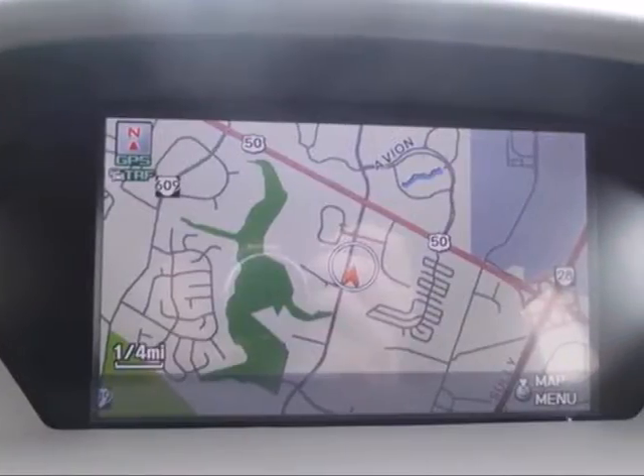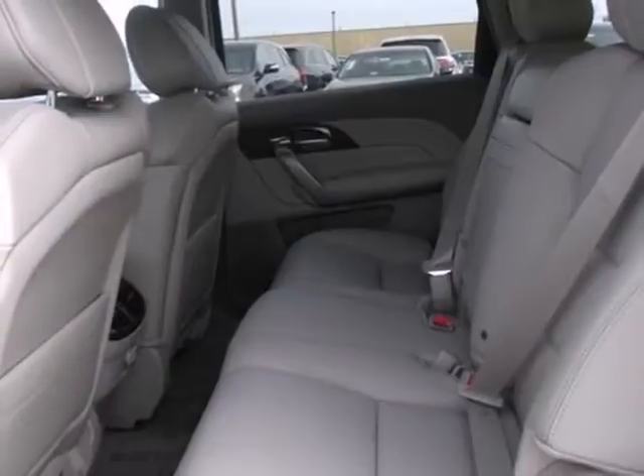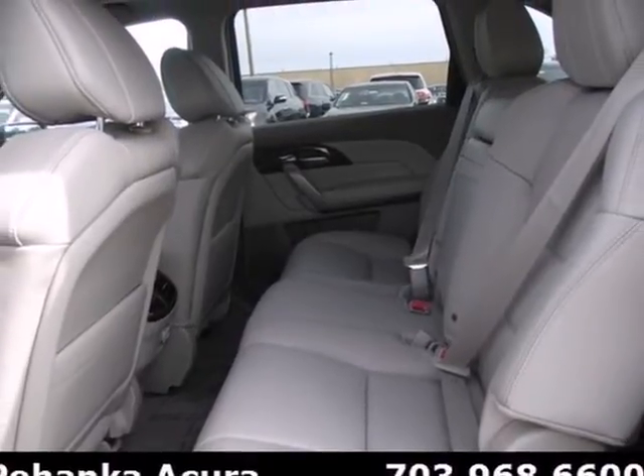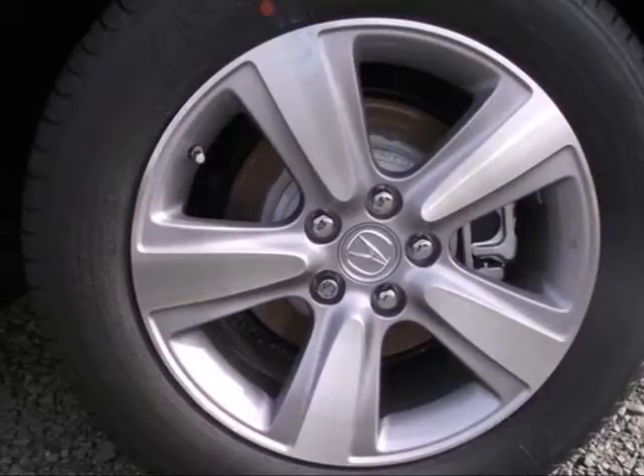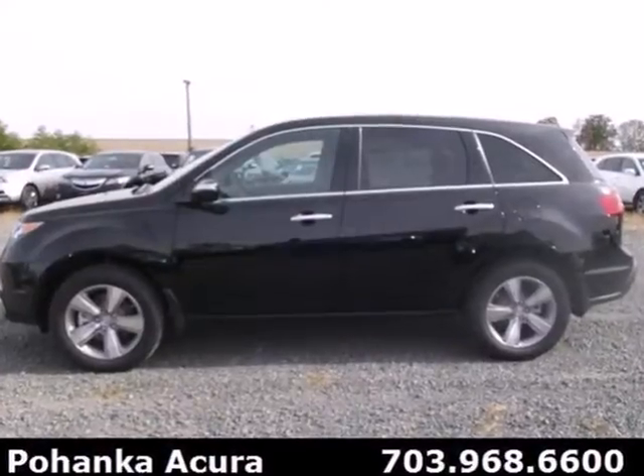The sound system is nice too. It comes equipped with a CD changer and XM satellite radio for your listening pleasure. Enjoy state-of-the-art togetherness in this 2013 MDX.